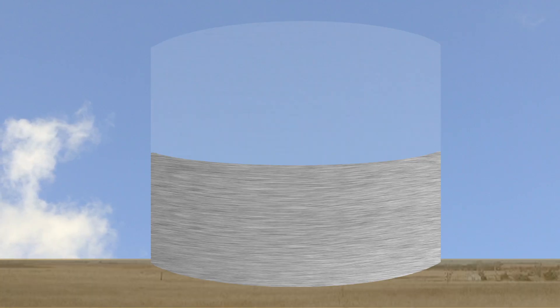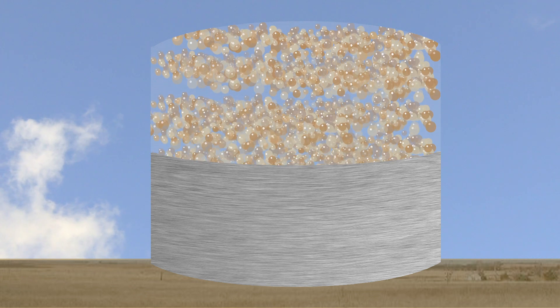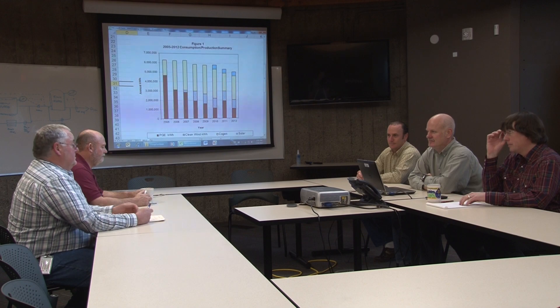We soon realized that the co-generator actually produced about half the energy this plant needed. As a result of that, we put an energy management team together in about 2009. This team consisted of engineers, operators, and maintenance people from around the plant.